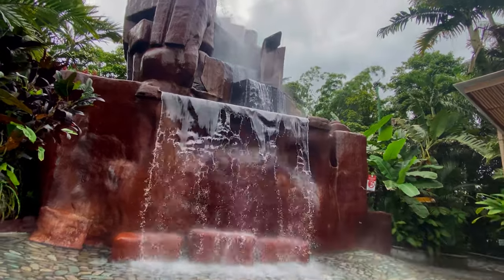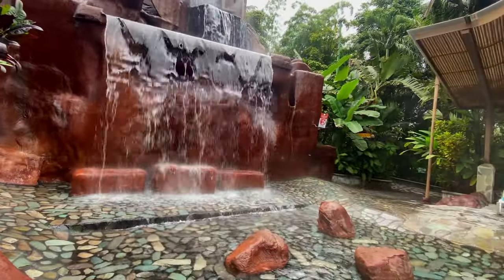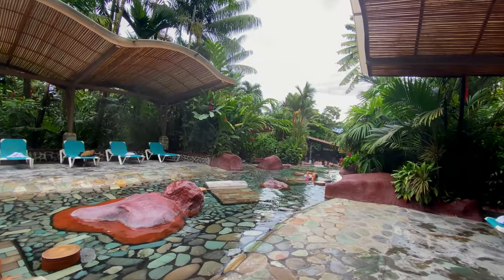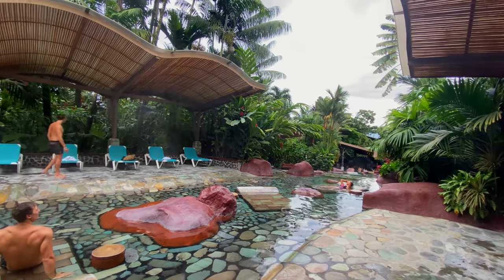The most difficult part was the temperature of the water itself. For me, the water in these two pools was just too hot, so after filming I didn't spend any more time here. But some people like it hot, and if you're one of those people then these pools are definitely for you.